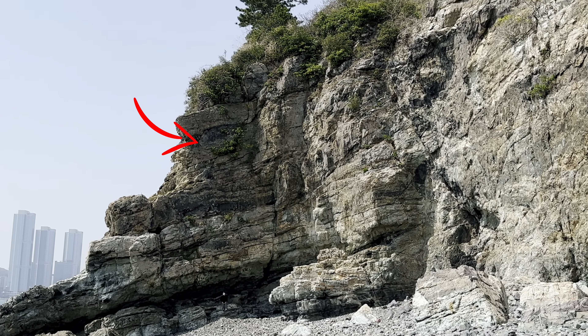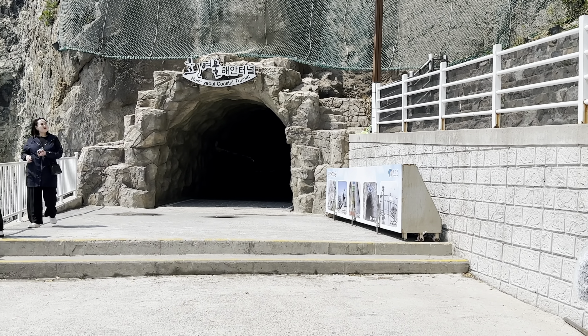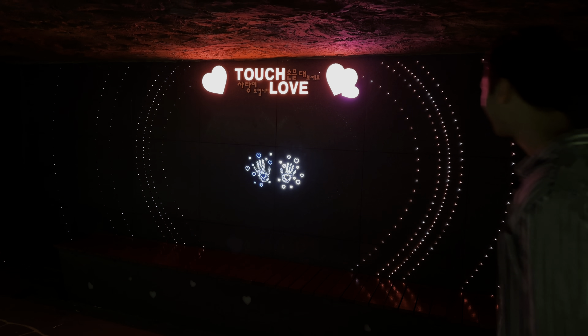Soon we'll be walking through a cave inside these rocky cliffs, which leads us towards the single best photo spot in this entire area.